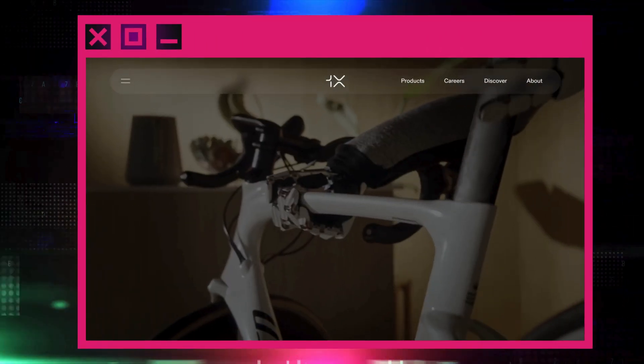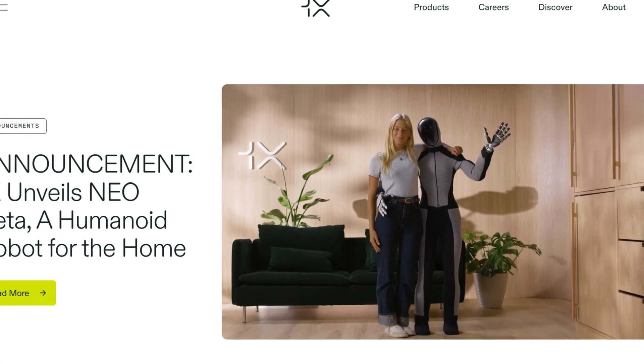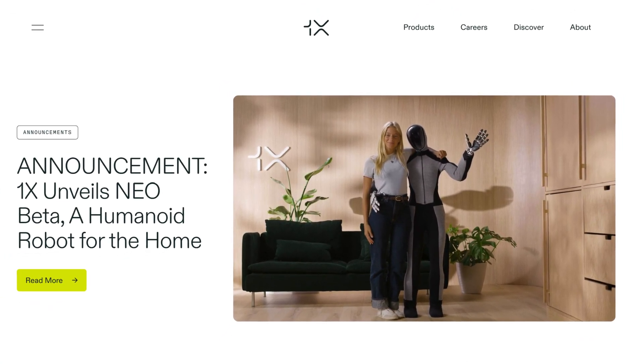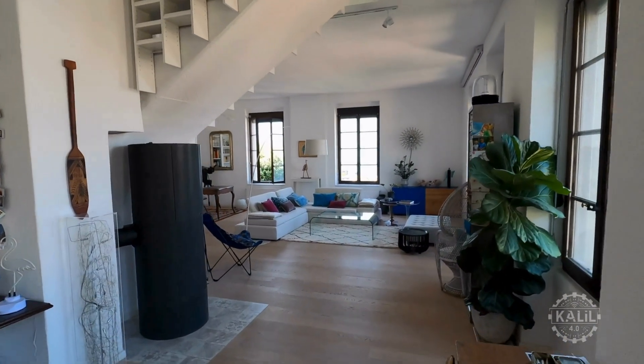He said it'll initially be priced about the same as a modest vehicle. In a press release, the founder said the Neo Beta will start testing this year in a limited number of homes for research and development purposes. He said the robots could start entering homes in a few years.